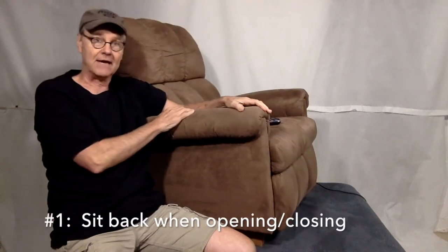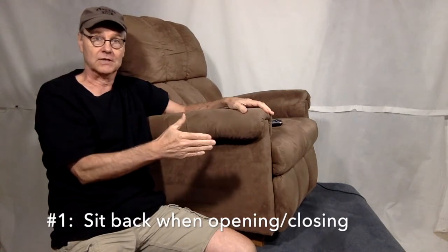This is a rocker recliner, so if you try to open or close this chair when it's pitched forward, it's going to strike the floor and that can cause mechanism damage. The first rule is to stay back in the chair when opening or closing to avoid the footrest from striking the floor.